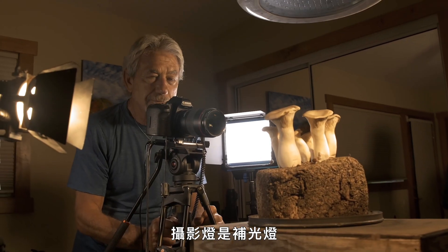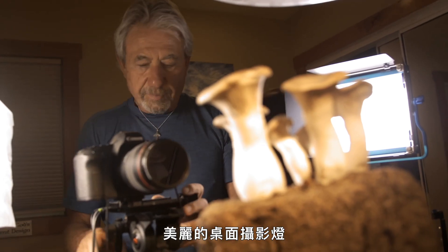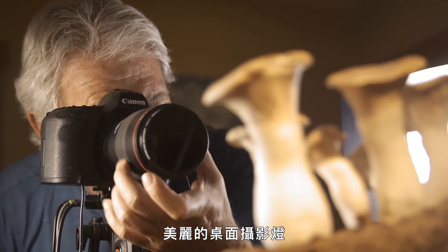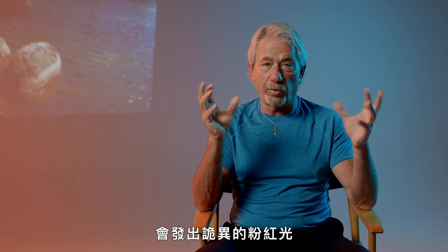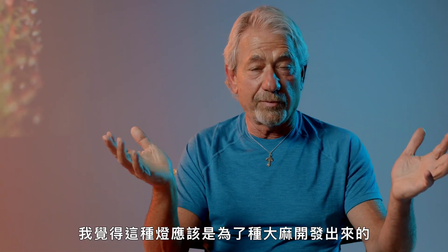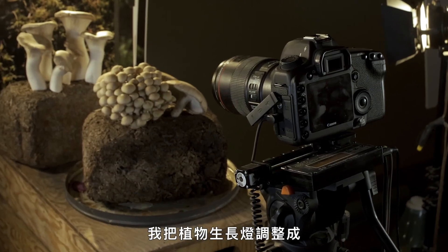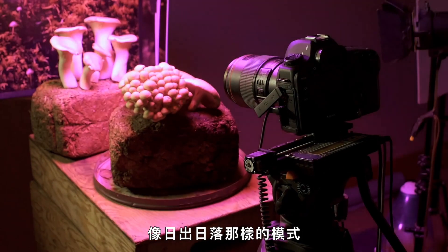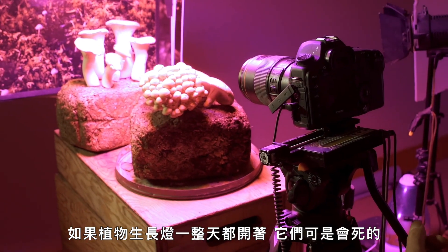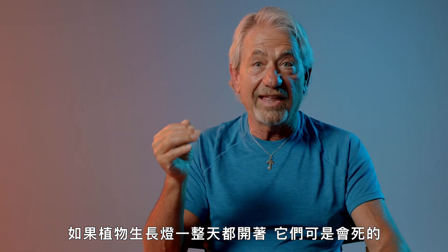The intervalometer also triggers the grow lights to come on and off, and the photo lights. The photo lights are the beauty light — gorgeous tabletop cinematography lighting. The grow lights are LED lights that are kind of weird and pink; I think they were developed for people growing cannabis. I'm able to program the grow lights to be like sunrise and sunset. If I leave the grow lights on 24 hours, they die.